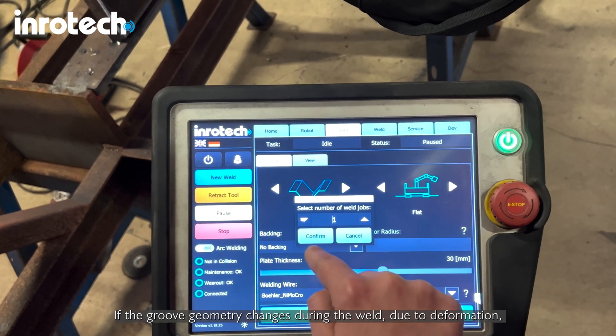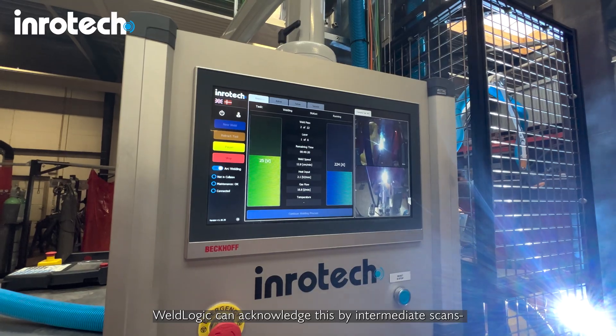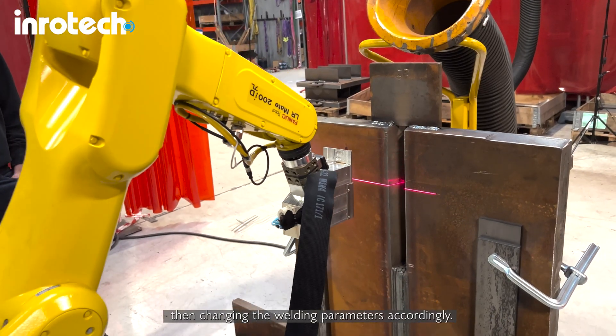If the groove geometry changes during the weld due to deformation, WeldLogic can acknowledge this by performing intermediate scans, then changing the welding parameters accordingly.